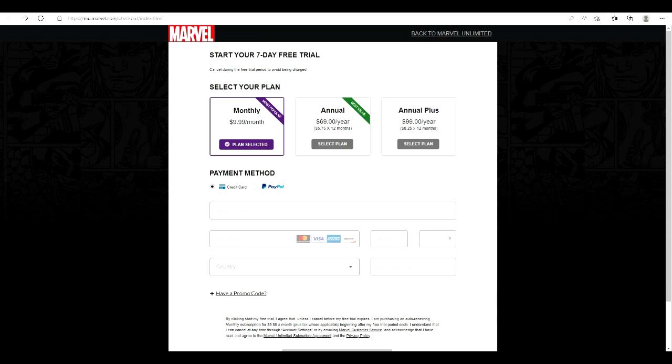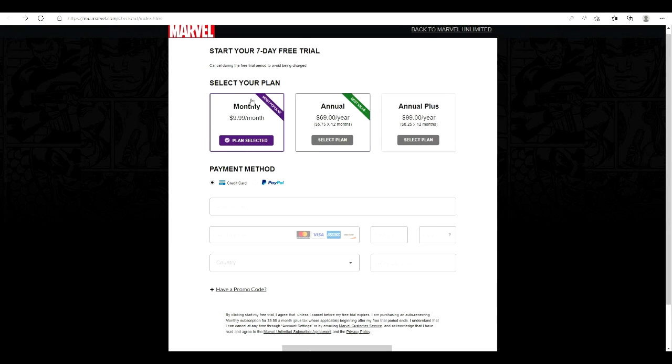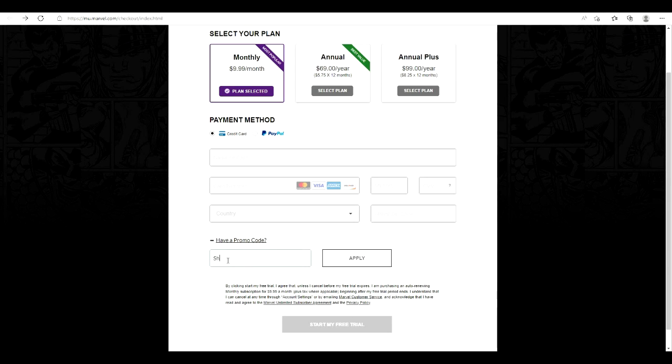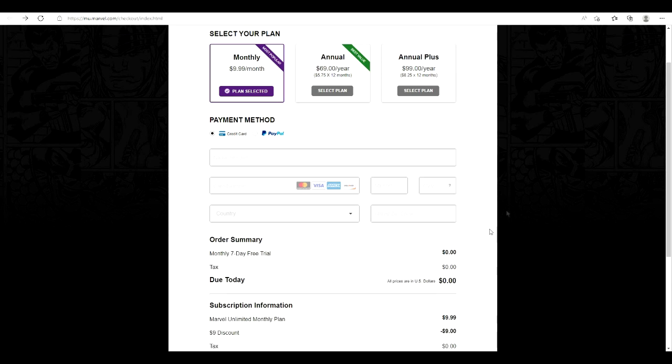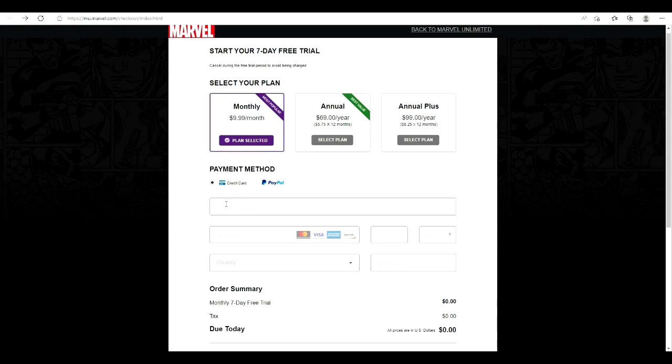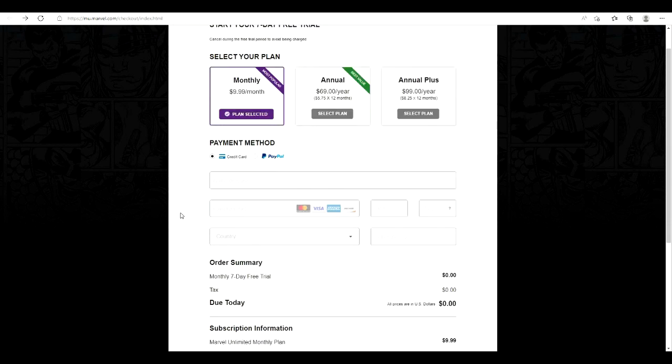If you go on the website, which I'll put in the description and comment section below, you can join the monthly subscription and I'll give you a discount. Click where it says promotion code — it says ten dollars there, but we're only going to pay one dollar. All you have to do is type in 'SheHulk', click apply, and you will get the first month for one dollar. Then you can cancel it after you've got the Iron Man Zero.